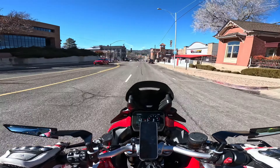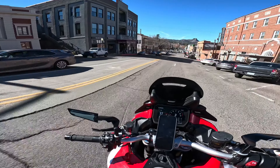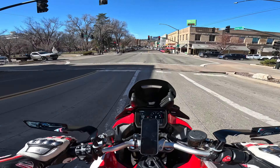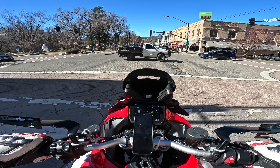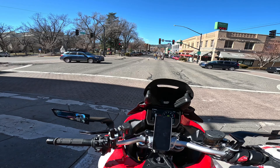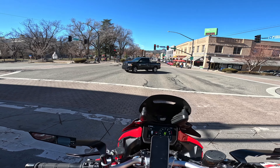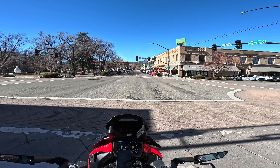This is downtown Prescott — a beautiful area with a nice square and a great downtown valley vibe. To be honest, if I were to live anywhere in Arizona besides Sedona where I live now, it'd probably be the Scottsdale-Cave Creek area or here in Prescott Valley. I really like it here.